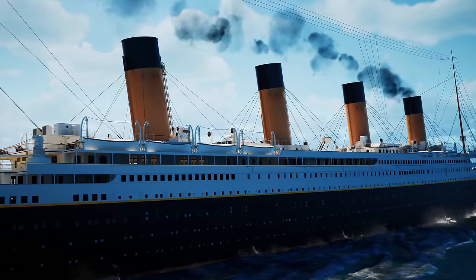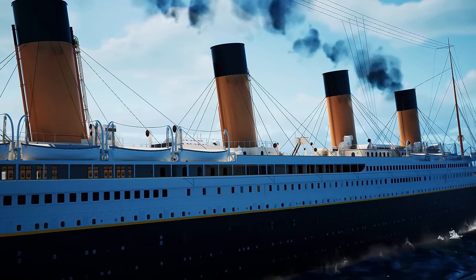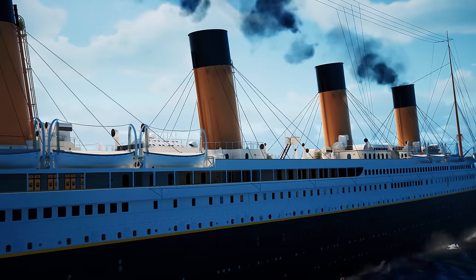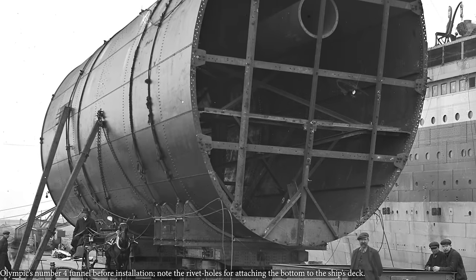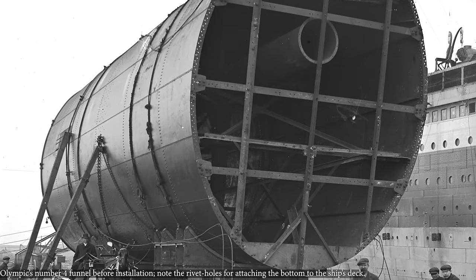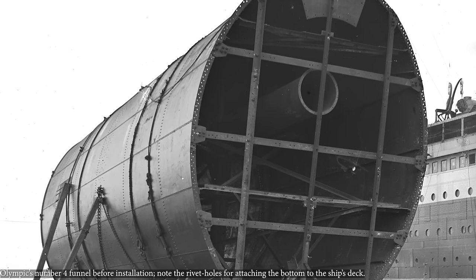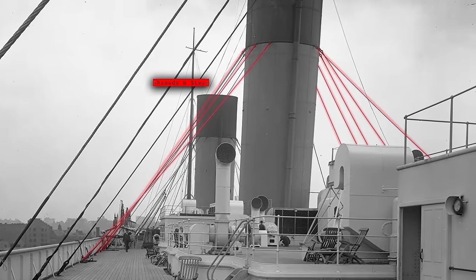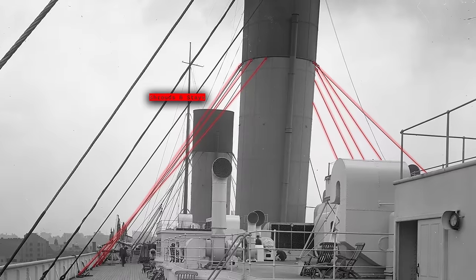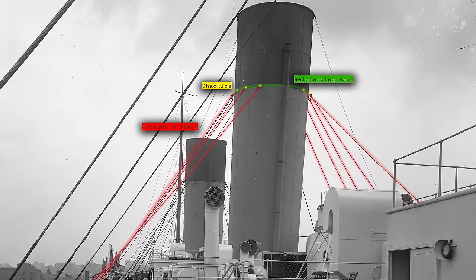Unique footage shows the Cunard liner Berengaria of Titanic's vintage being scrapped in the 1930s — watch what happens when the funnels lose their support wires and are brought down on the deck. The internal bracing and stiffening rods which had held them in shape for two decades are overcome and the funnel flattens out like a pancake. Being this delicate and extremely tall, the funnels needed good support to stay mounted to the constantly pitching and rolling ship. The funnels were connected to the ship's decks by two means: the very bottom of the upper funnel featured a flange riveted directly to the deck plates, and they were also supported all around by stays and shrouds.